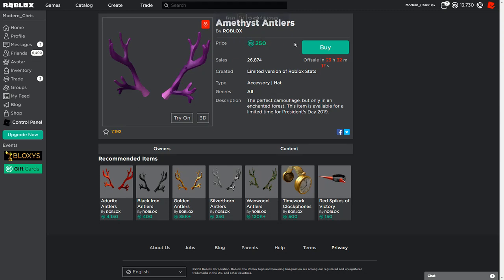The Amethyst Antlers have come out, as you probably noticed in my last video. It is only 250 Robux, which makes this the cheapest antlers in this sale other than the Silver Thorn.